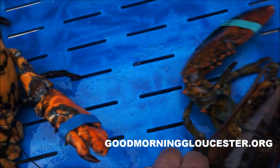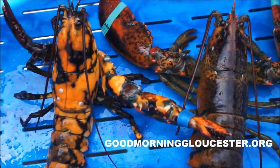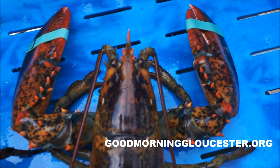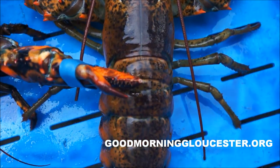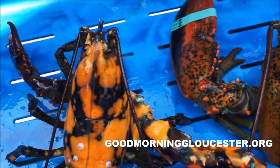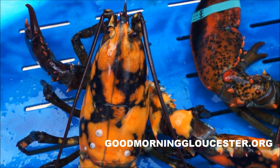I'll put it next to the other regular lobster so you can see how crazy different that one is. This is a normal colored lobster right here, and you have this crazy calico lobster right here.